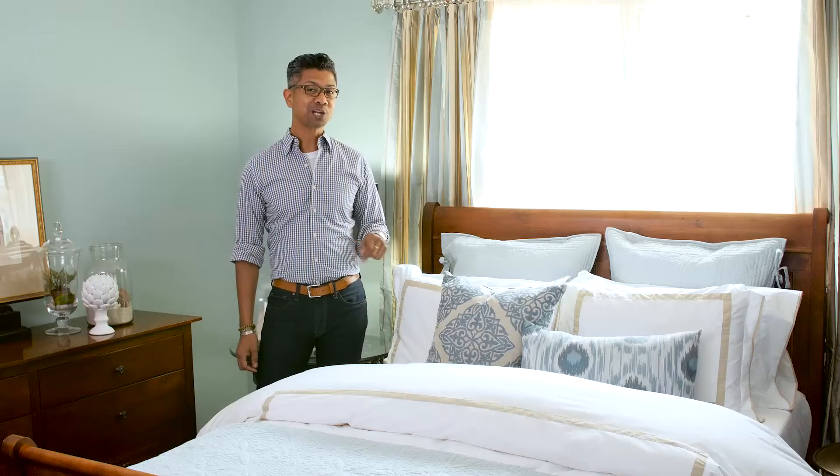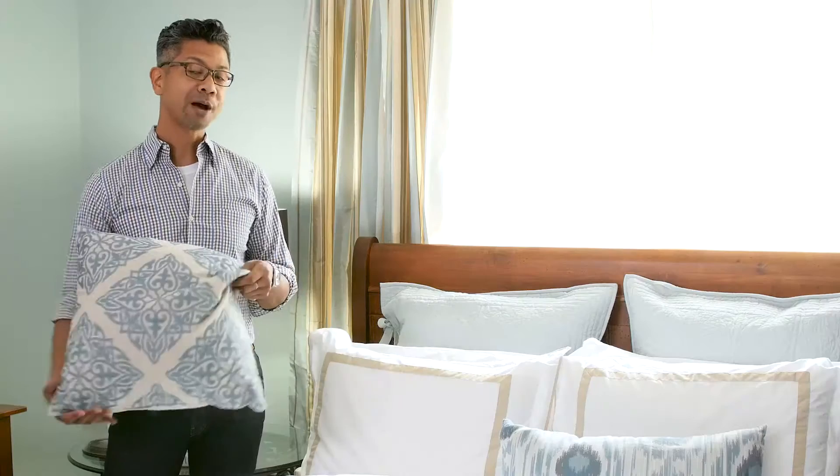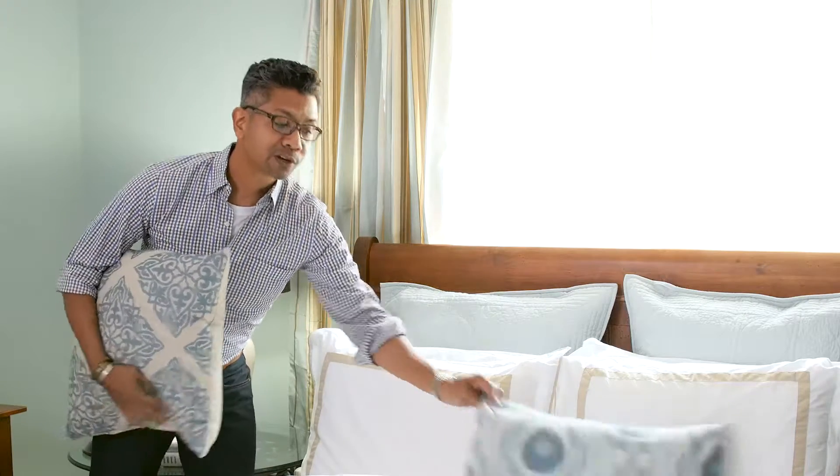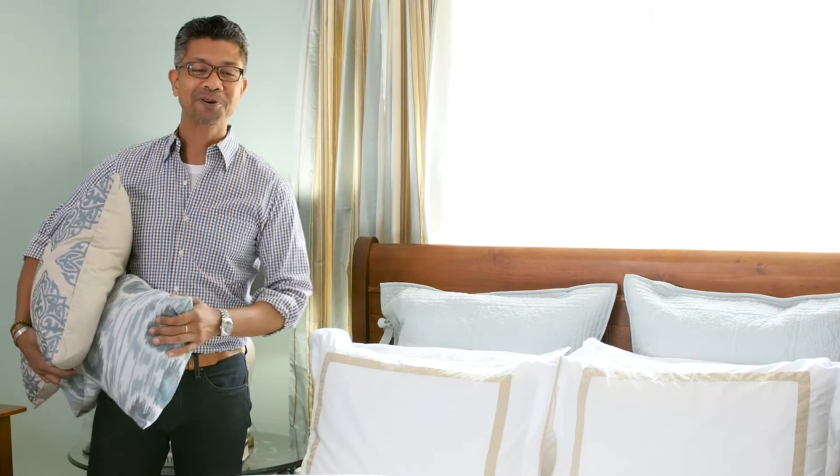The biggest change you can make in your bedroom to signal a change of season is to change out your bedding. So I'm going to take our blue pillows and our white shams and flip them over to more of an autumn palette. I'm going to do that now and I'll be back in a moment.